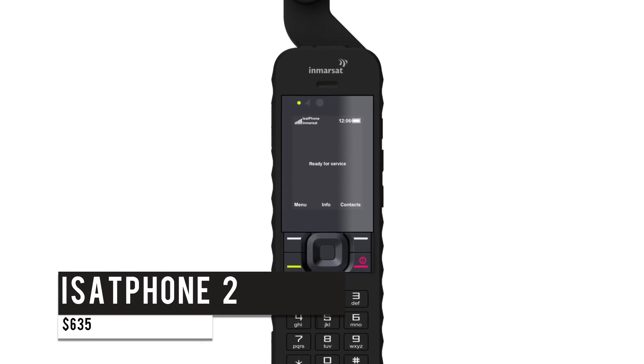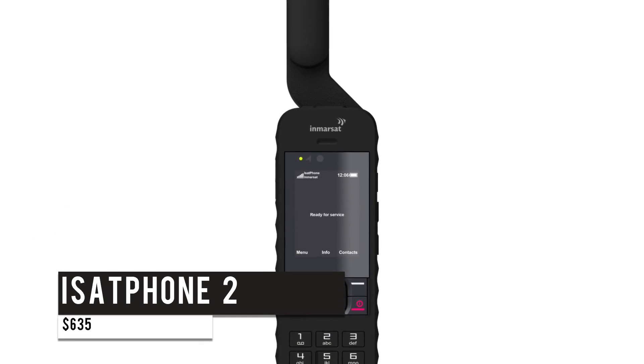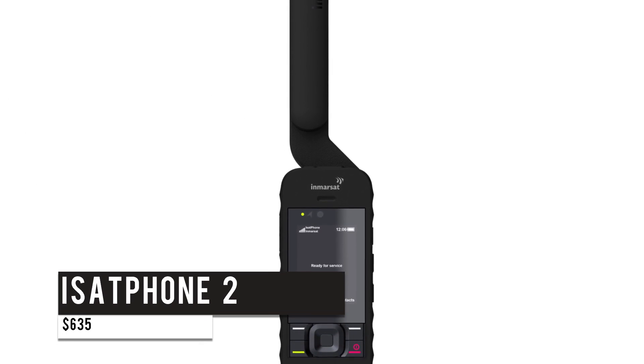Apart from all this, the phone also supports voicemail, SMS, and email messaging. A built-in GPS and emergency button sends a distress text with your location to a pre-arranged number.